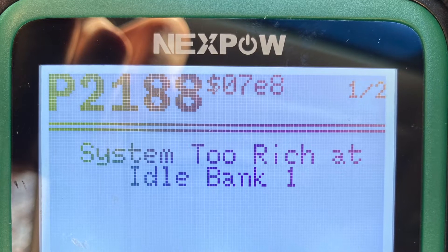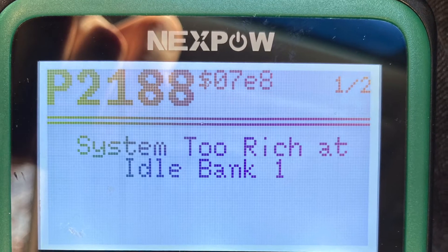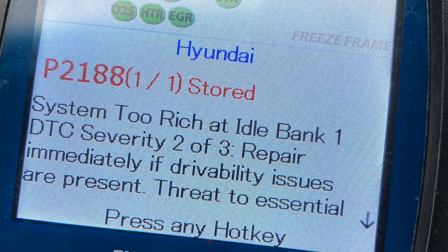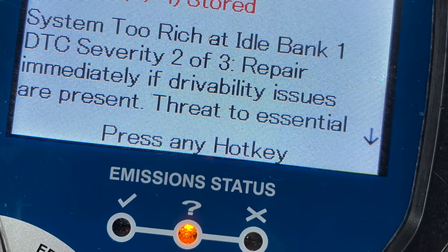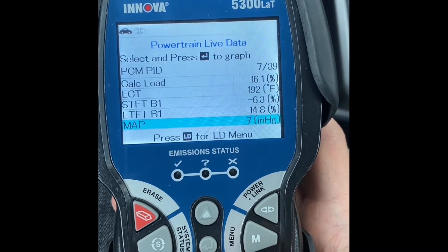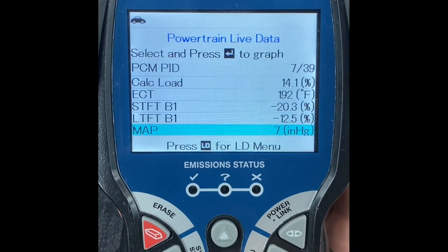2015-2016 Hyundai Elantra threw code P2188 - system too rich at idle, bank one. The car was a little sluggish and MPG dropped significantly. I was getting on average 20-25 miles per gallon, whereas before I was getting around 29-30. That means the car was getting more fuel into the cylinders versus a perfect mixture of air and fuel.